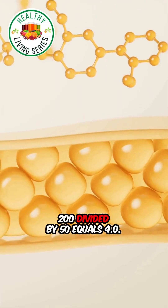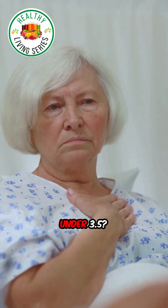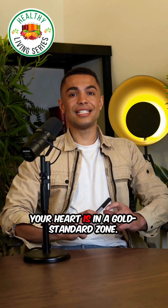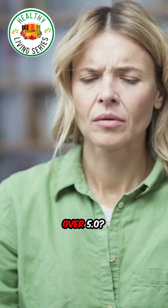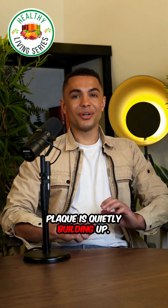Example: 200 divided by 50 equals 4.0. Here's how to read it. Under 3.5, your heart is in a gold standard zone. Over 5.0, that's a major warning sign that plaque is quietly building up.